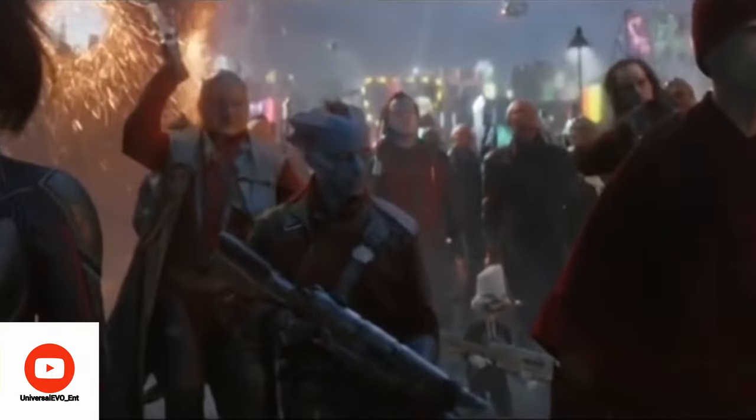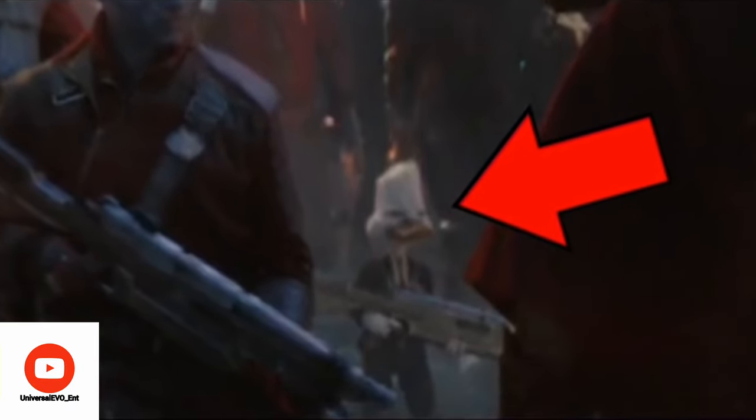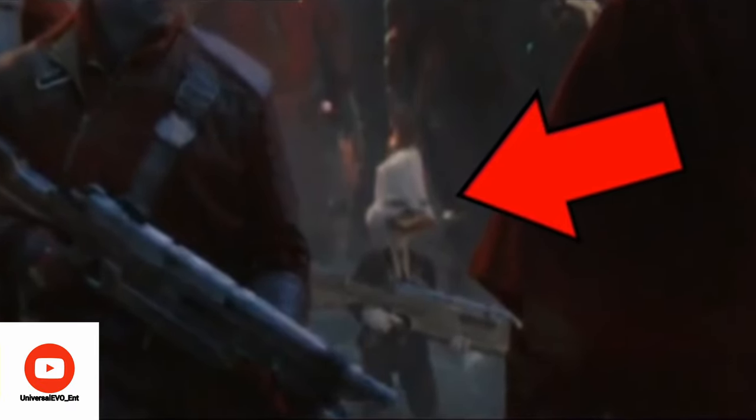Almost everyone is aware of Howard the Duck appearing in the final battle, but I wanted to give you something more. I counted how many frames he appears in, and found Howard the Duck appeared for a total of 18 frames — that's less than one second.